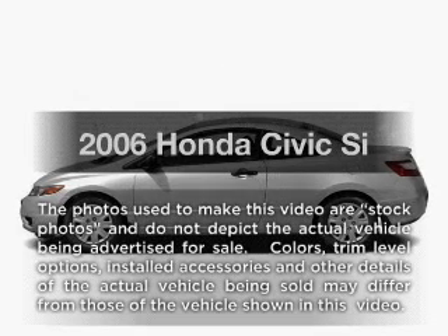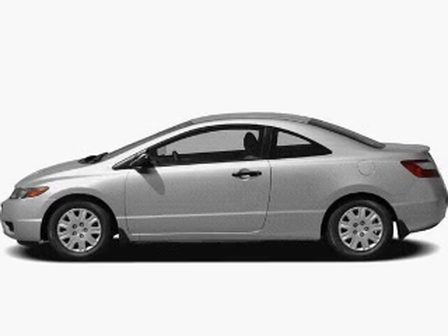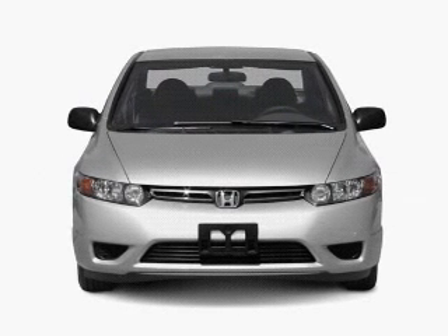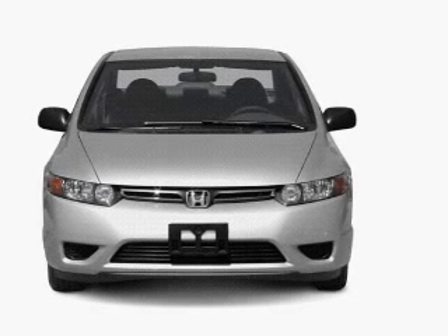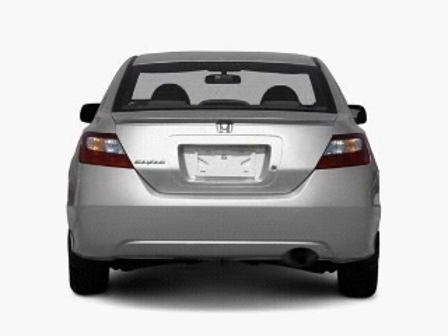Imagine yourself in this 2006 Honda Civic. Everything you need under one roof with this great vehicle. With an efficient four-cylinder engine, the powertrain includes front wheel drive, connected to a manual transmission that'll keep you in touch with your vehicle.